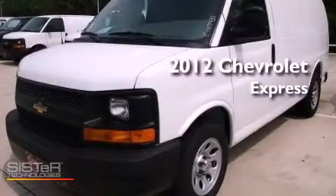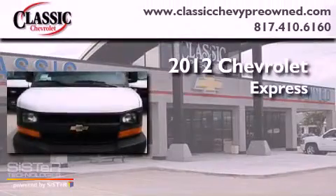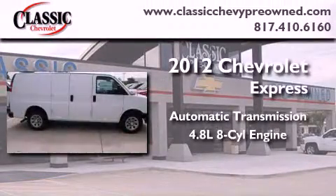This is a brand new 2012 Chevrolet Express. This vehicle has seating for two adults and a 4.8 liter V8.